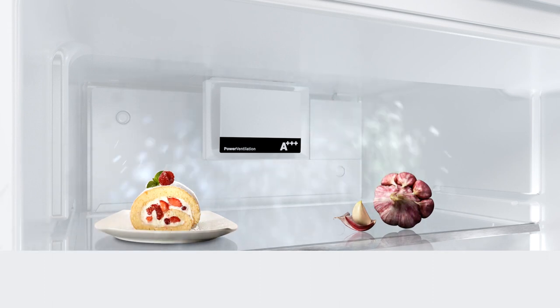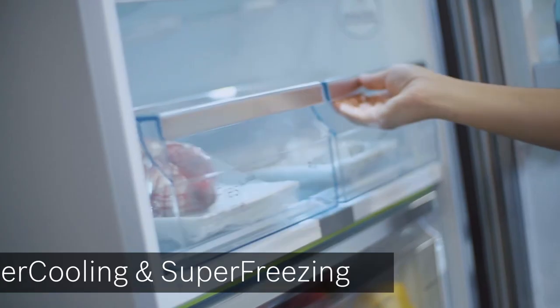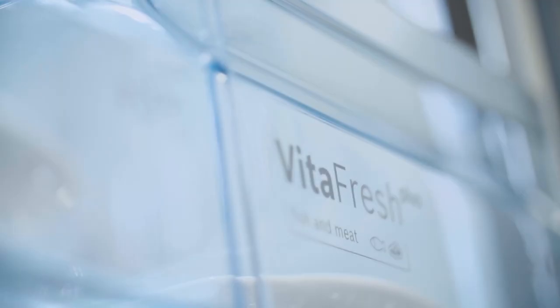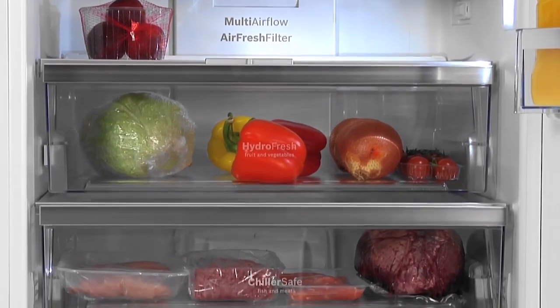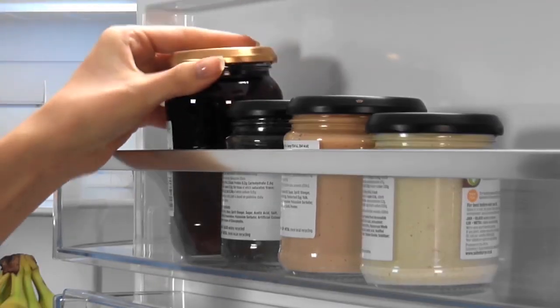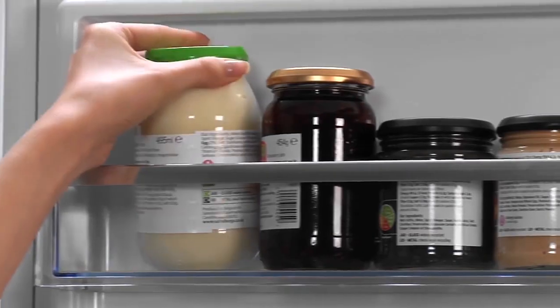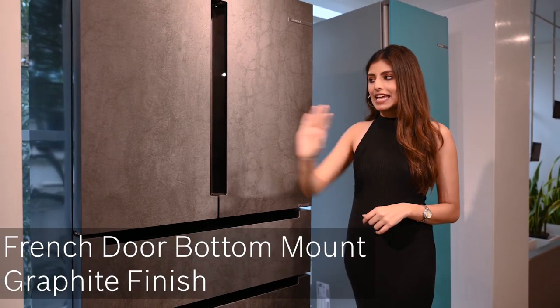The air fresh filter with antibacterial properties actively neutralizes odors inside the refrigerator and filters out bacteria. It's built into the fan system and makes sure flavors don't mingle so that food retains its natural taste. The refrigerator also has super cooling and super freezing features — it rapidly drops the temperature to protect food inside and cools new items faster to prevent unnecessary power consumption.